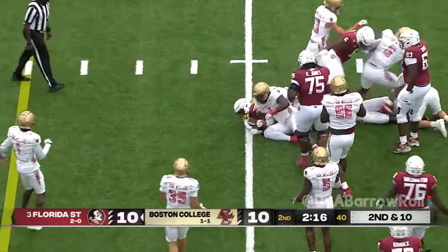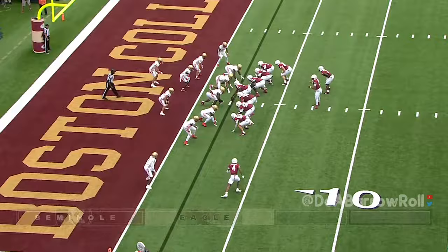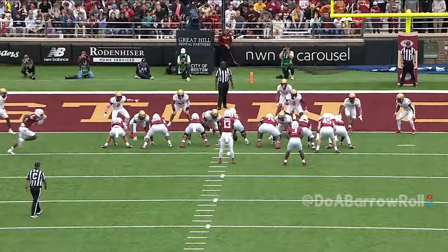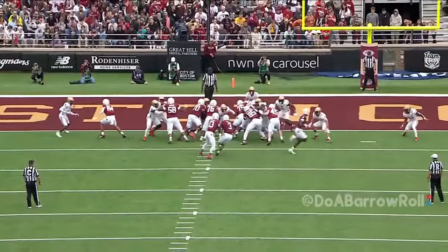Play clock at three — they snap it, here come the Eagles. Pass into the end zone, a lot of contact. Florida State — first and goal from the two. Benson is in — hinging by Bless Harris. Quality hole opened up by this offensive line.